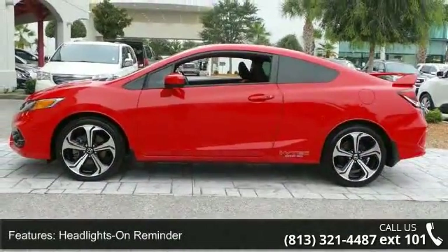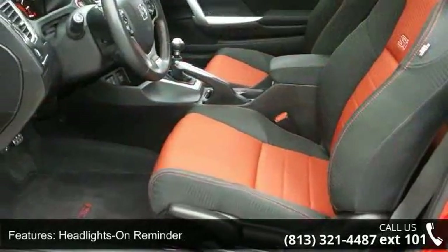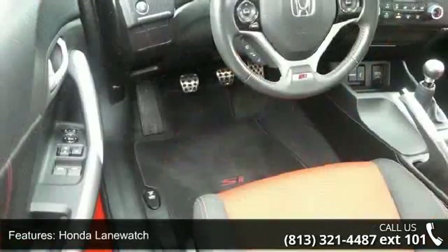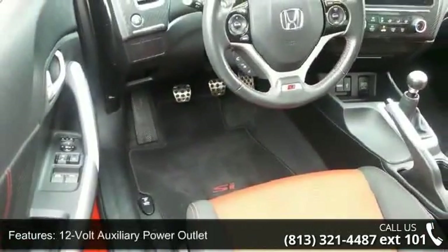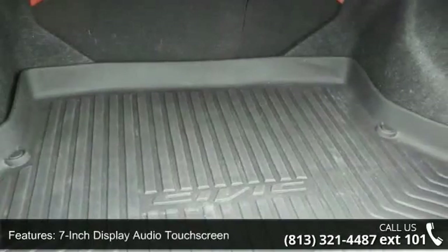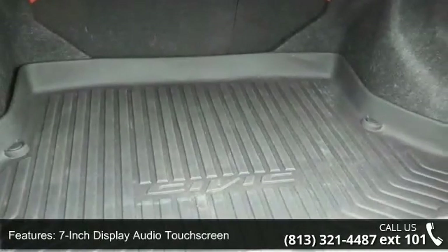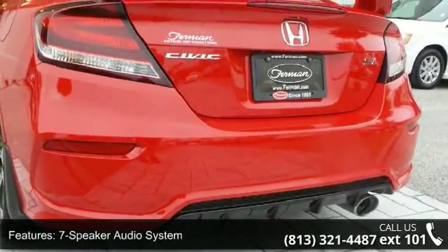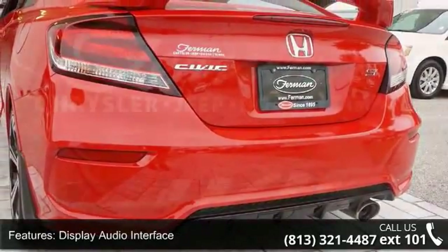This vehicle's top features include headlights on reminder, Honda Lineage, 12V auxiliary power outlet, 7-inch display audio touchscreen, 7-speaker audio system, display audio interface, driver seat manual height adjustment, HondaLink next generation, and audio capability and radio data system. Let us put you in the driver's seat today.